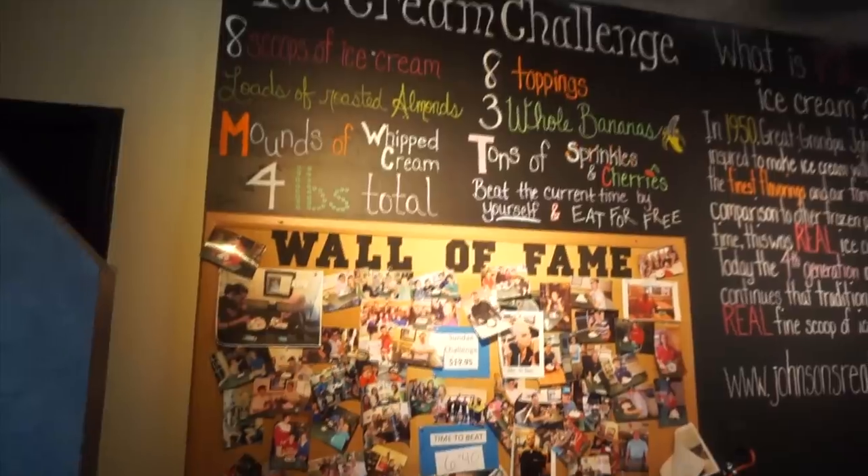Hey everyone, Joel Hansen here. Very sunny day as you can tell. Today we're outside Johnson's Real Ice Cream here in Columbus, Ohio. Here to do their Johnson's Ice Cream Challenge.